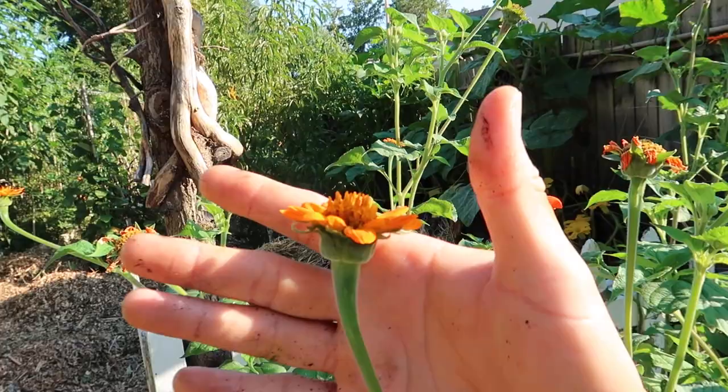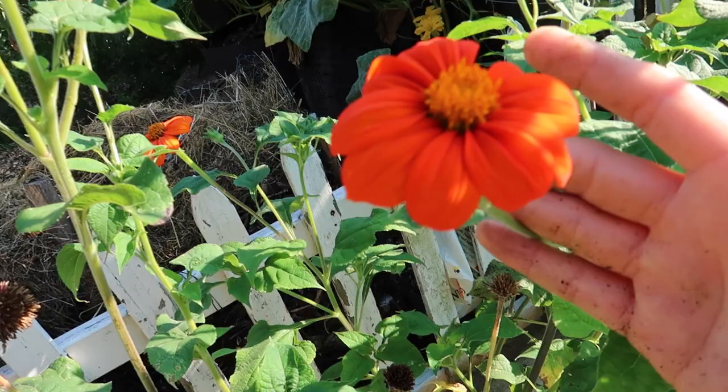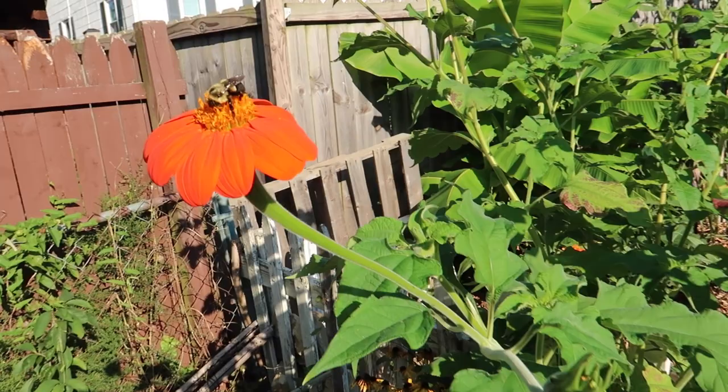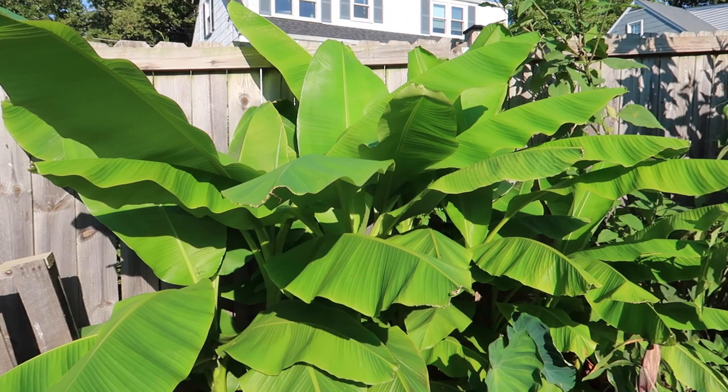Now we go into the back orchard and we are greeted by these Mexican sunflowers. Check out these beauties. I've always wanted to grow these, and last year I asked my friend to give me some seeds and she did, and now I have these beautiful Mexican sunflowers. They bring in the pollinators as you can see — they're here working.